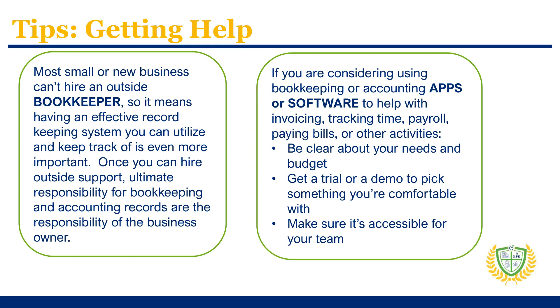Remember, there's outside help available if needed. If you're able to hire an outside bookkeeper, be clear about their activities, and remember that the ultimate responsibility for bookkeeping and storing accounting records for your business lies with you. Even if you have a bookkeeper to handle some functions, you should still maintain knowledge of general best practices and an awareness of your business's record keeping. There are also online and computer-based tools that can help with things like invoicing, time tracking, payroll, paying bills, and more. If you're considering purchasing one of these apps or software platforms, you should be clear about your needs and your budget. Use a trial period or demo to understand the available features, make sure you're comfortable with the program, and think about mobile accessibility and how it will be accessed by your team and staff.